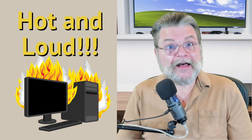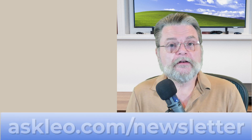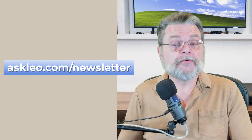Why is my computer hot and loud? Hi, everyone. Leo Notenboom here for Askleo.com. If you're not signed up for my weekly newsletter, Confident Computing, go hit Askleo.com/newsletter and sign up today. Every week I share tips, tricks, and answers like this in your email.